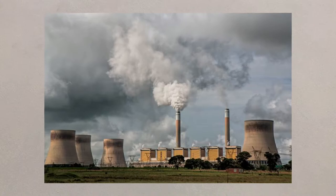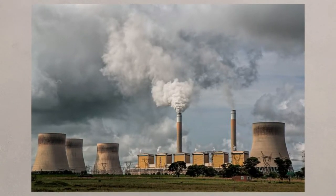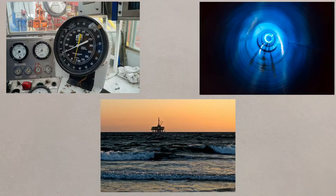Carbon capture and storage uses technology to capture up to 90% of the carbon dioxide emitted when fossil fuels are burnt. When it's captured, it's then compressed and transported through pipes to a well where it's injected as a liquid into the ground.